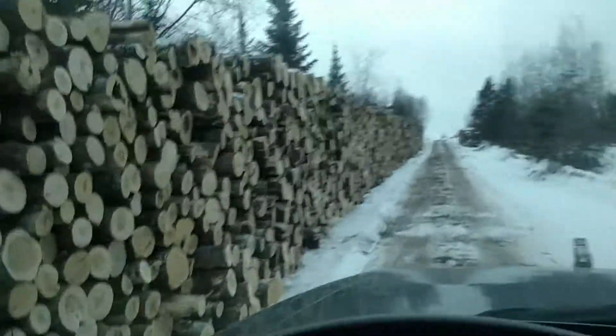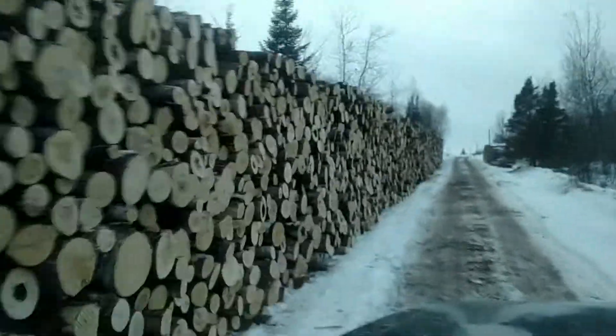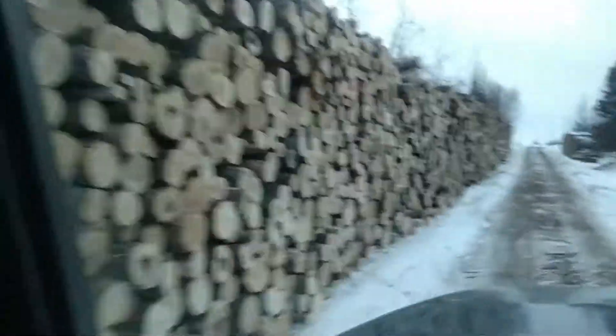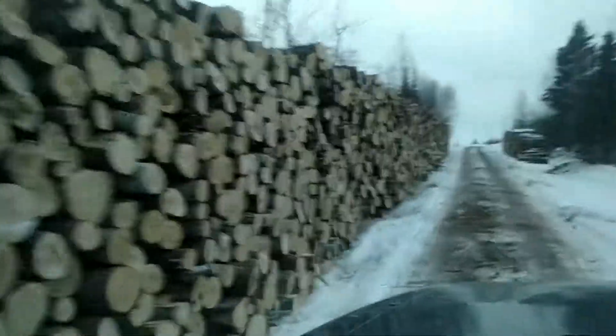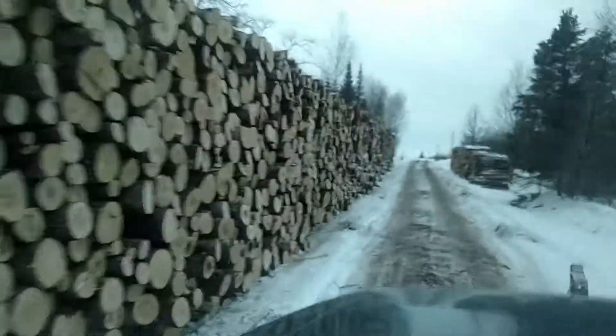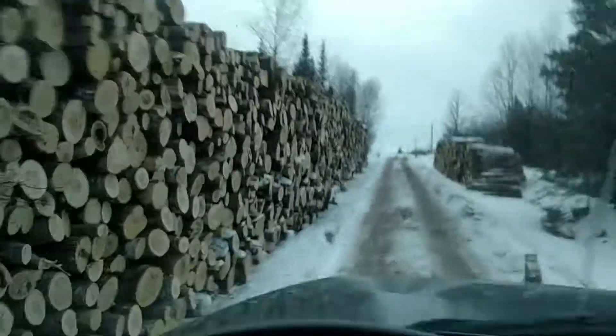I thought it would be neat to do a little drive-by here. All the little chunks that fell off the trailer while we were unloading, I'm driving over, so it feels like a rumble strip. But yeah, this is what I've been up to from last week, with Dad.